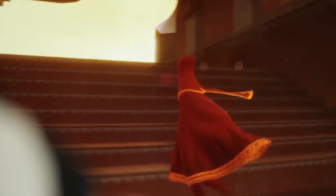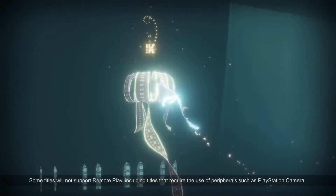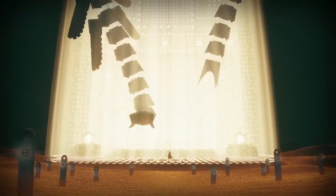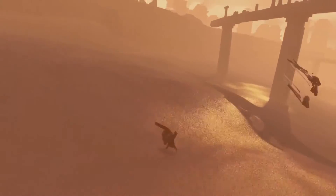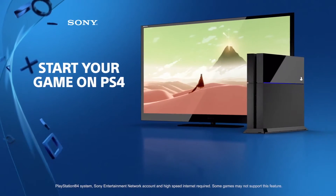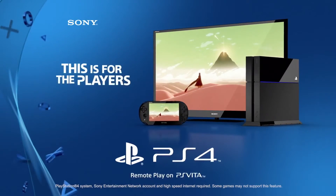And that's it! Remote Play is supported by almost every existing and upcoming PS4 game. So, whatever game you like to play, whether you're deep into a single-player story mode or hooked on online multiplayer missions, your PS Vita gives you the freedom to continue playing the games you love. With Remote Play on PS Vita, you never have to stop playing and your journey is just beginning. Start your game on PS4 and continue the action on PS Vita with Remote Play. This is for the players.